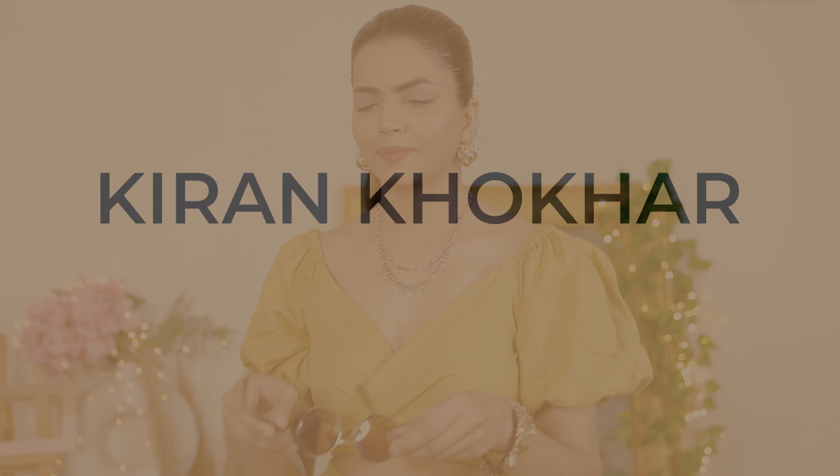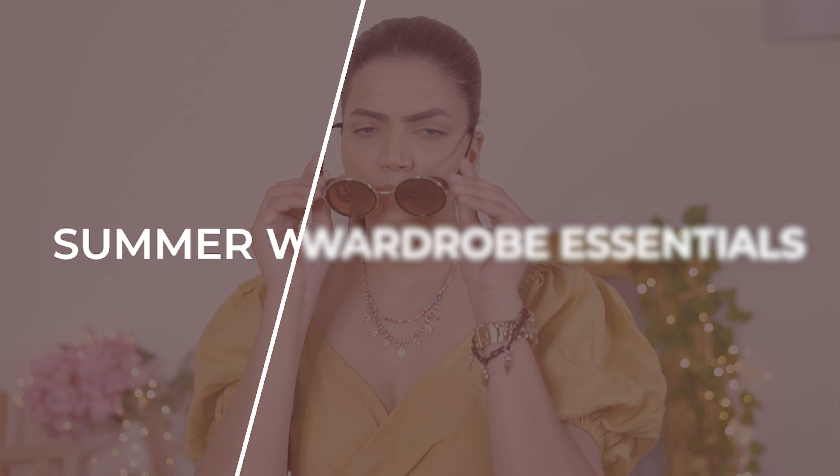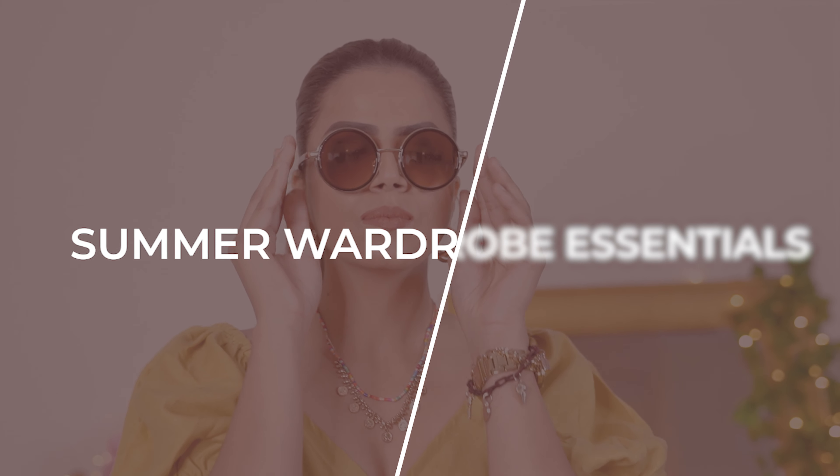Hello everyone, welcome and welcome back to my channel. I am Kiran Khokhar, back with another video for you guys. Today's video, I am sure you guys are going to like it because it is going to help you in creating your capsule wardrobe for this summer.